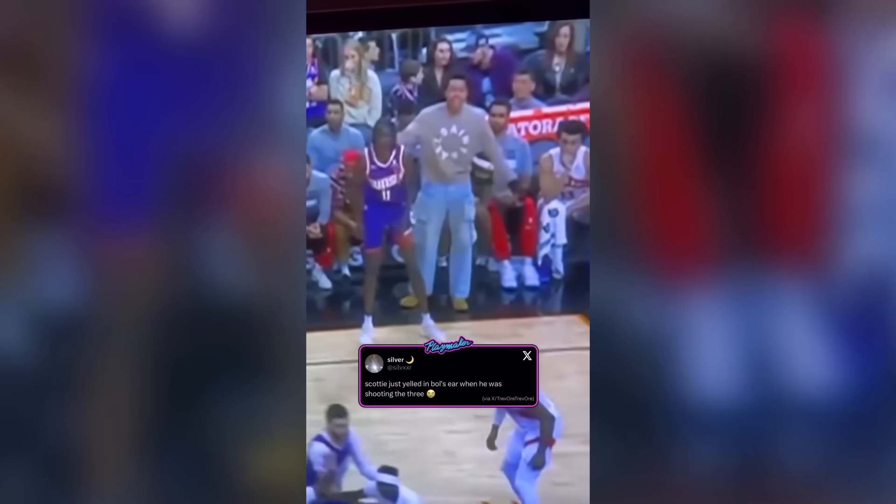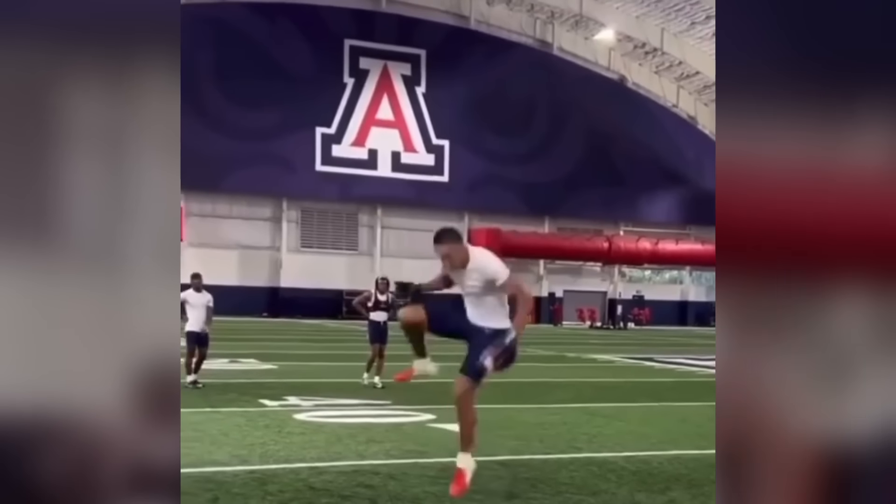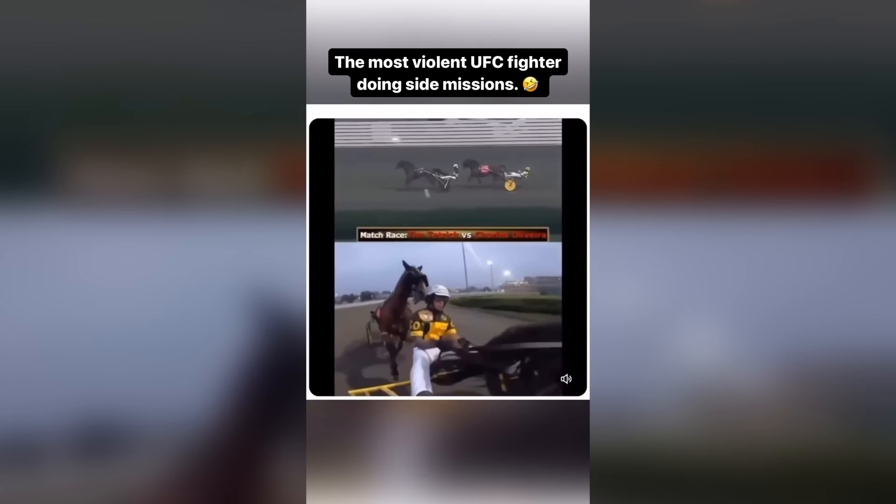Not even flinching when someone's screaming in your ear like this is crazy. He actually cooked way too hard doing this. This guy's one of the best UFC fighters and he does this as a hobby and he's really good at it.